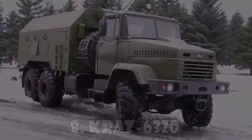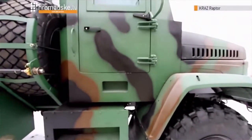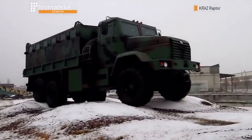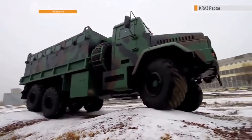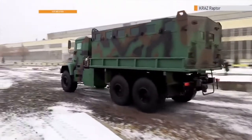The KRAZ 6322 is a Ukrainian heavy-utility truck. A large number of these military trucks were ordered by the US government for the new Iraqi Army. The KRAZ 6322 has a payload capacity of over 10 tons and can tow trailers with a maximum weight of 30 tons.